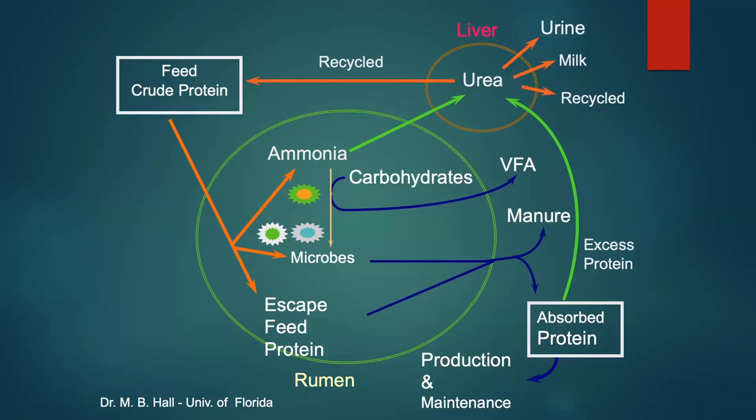Dr. Murray Beth Hall of the University of Florida put together a slide showing a similar pathway. When protein enters the rumen, it either goes to ammonia, which is then combined with carbohydrates to form microbial protein. The microbial protein then becomes absorbed protein in the intestine as a source of amino acids.